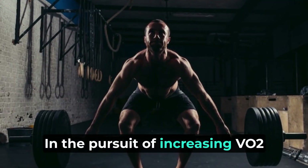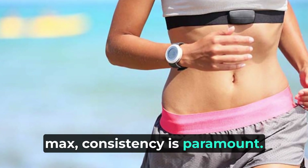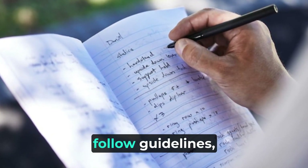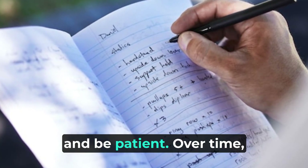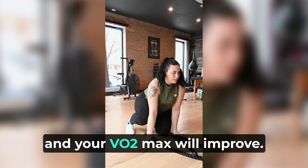In the pursuit of increasing VO2 max, consistency is paramount. Stick to your training plan, follow guidelines, and be patient. Over time, your body will adapt, and your VO2 max will improve.